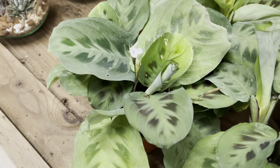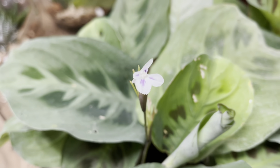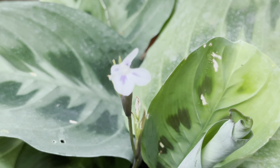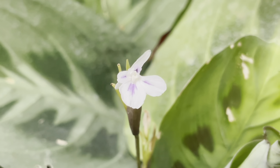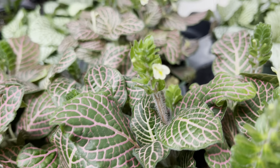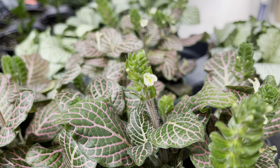Look at these prayer plants — they're $13, and look at this flower, it's so gorgeous. And $5 for the nerve plant, and look at the other gems they've got too for $5.